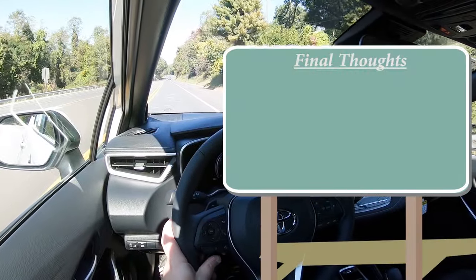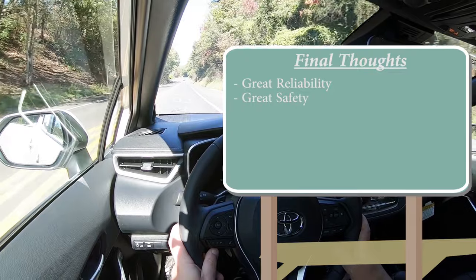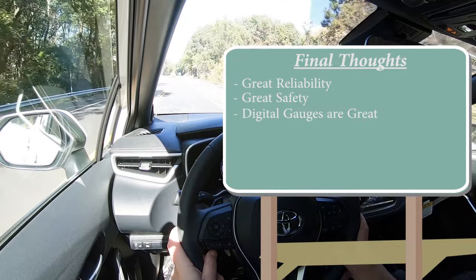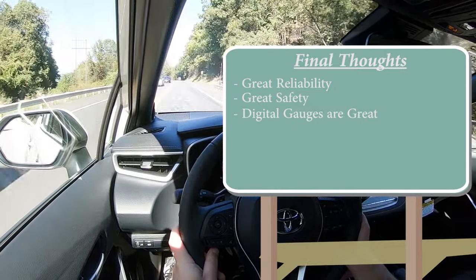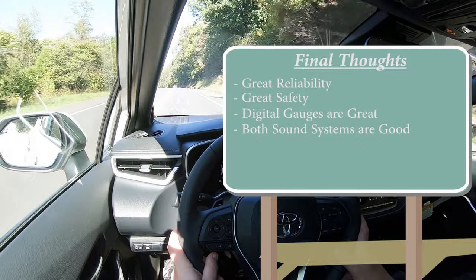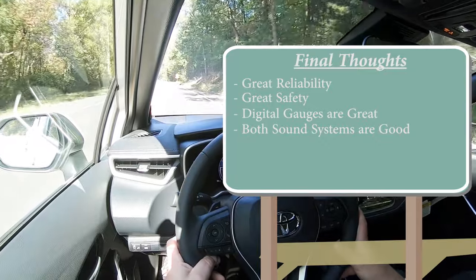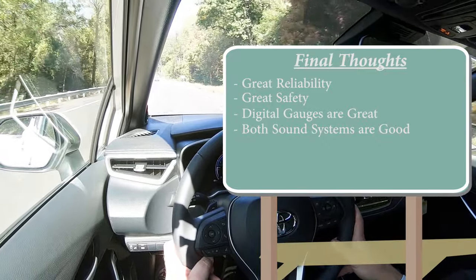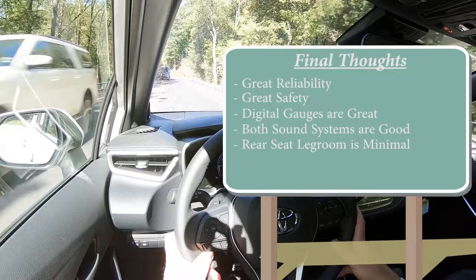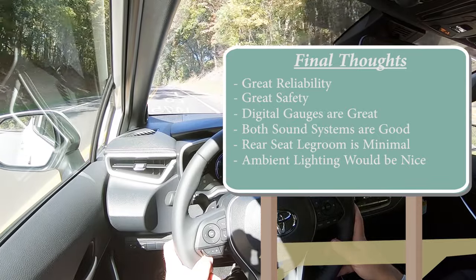For my final thoughts: the Corolla Hatch has great reliability — proven over time — and great safety with that IIHS Top Safety Pick+. The digital gauges on the XSE are great; the other gauge cluster is pretty basic. Both sound systems are solid — the six-speaker is probably one of the best I've heard, and the JBL system is absolutely amazing. Room for improvement: rear seat legroom is on the minimal side — quick fix is to get the Corolla Sedan. I also wouldn't have minded some multicolor ambient lighting.